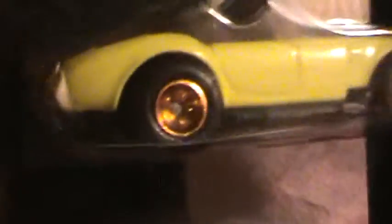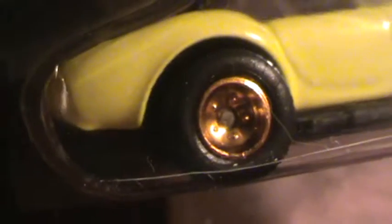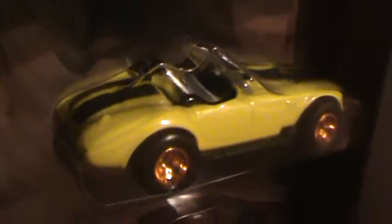This one is yellow with gold rims, and they even have red line tires. Actually, looking at it, I don't see any red lines on that one. We could be wrong about that, but we're not.